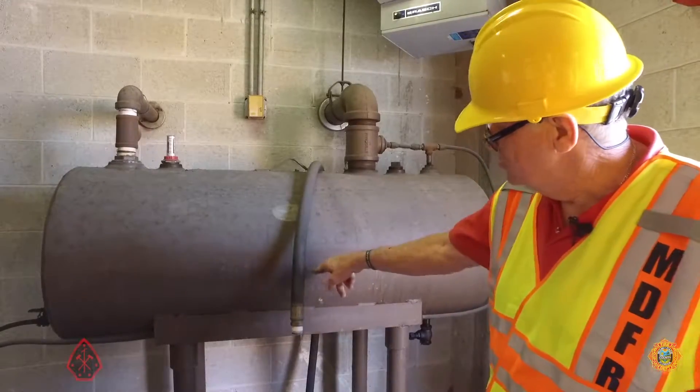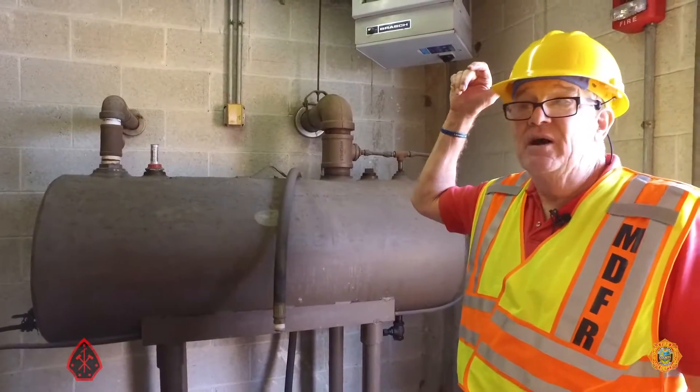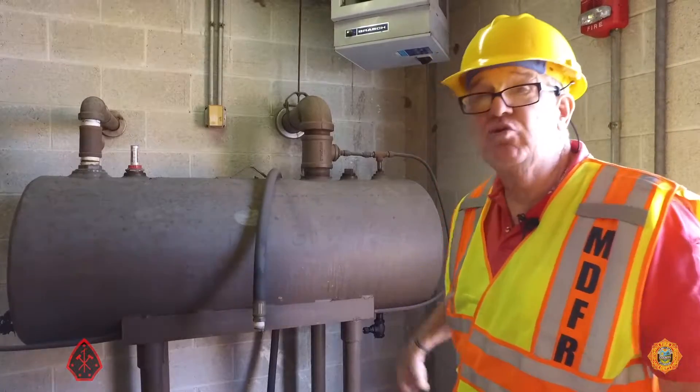This is your day tank — diesel fuel. There are larger tanks outside, but just for the day, to run for 24 hours, this would be your day tank.